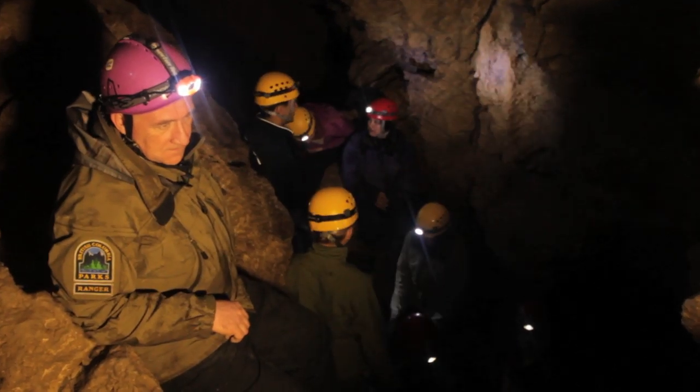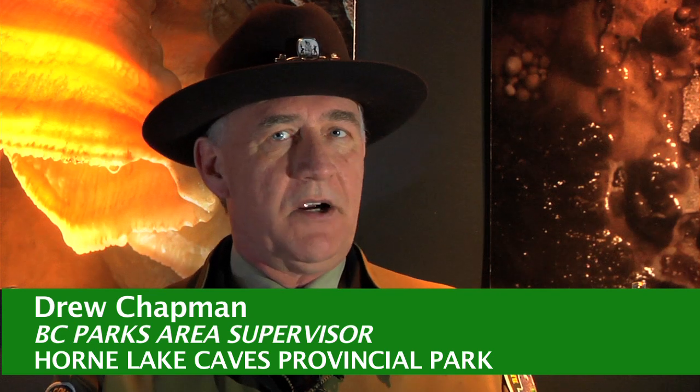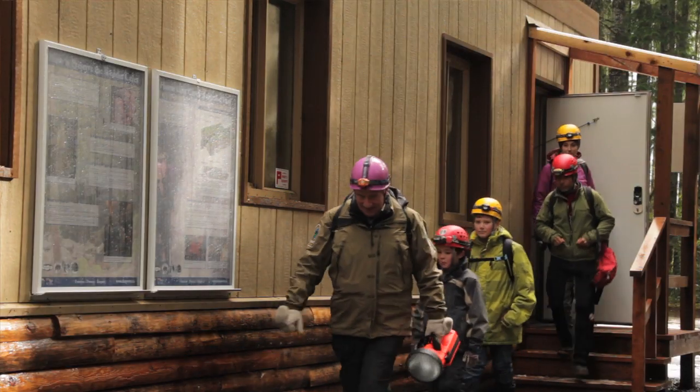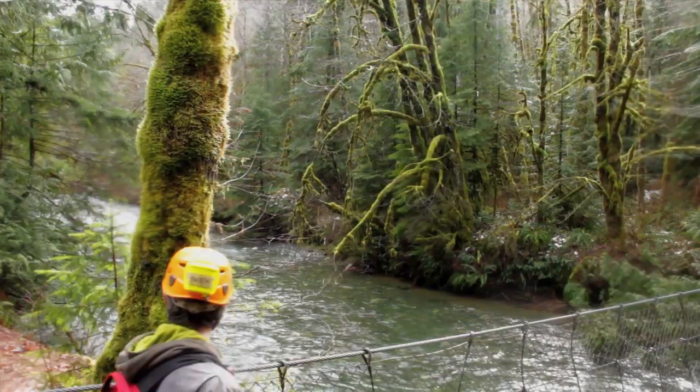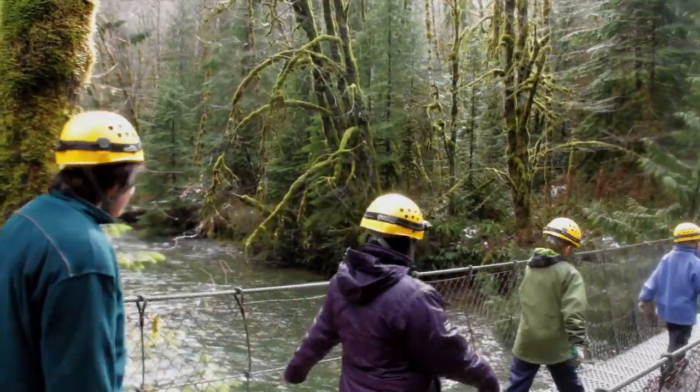My name is Drew Chapman. I'm a Park Ranger with BC Parks. I've been with BC Parks for nearly 30 years and Horn Lake Caves is one of the parks that I manage. Through my work with BC Parks in the last 30 years, I've been responsible for ensuring public safety and the protection of the natural and cultural features for the public to come and enjoy and to learn from.